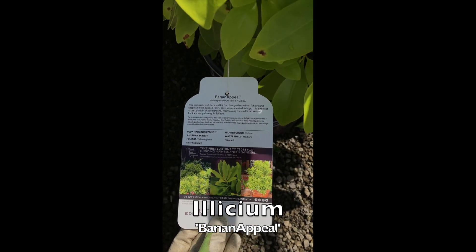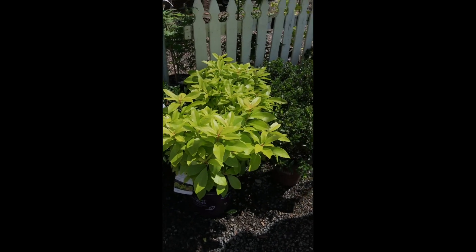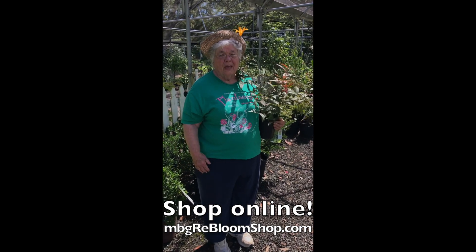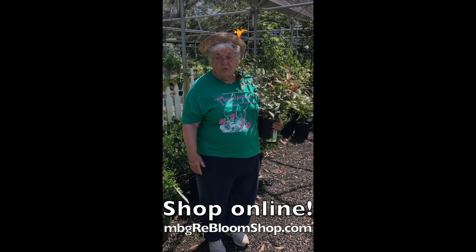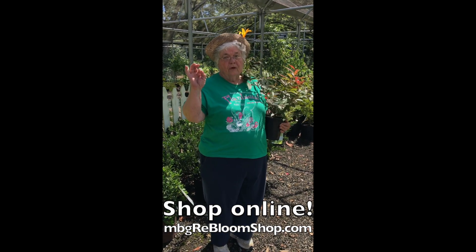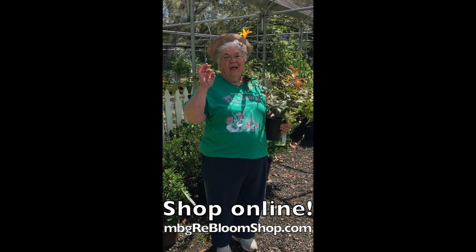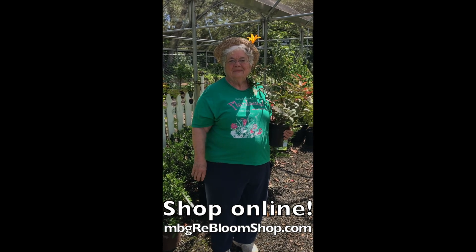So come by, see us, let's take advantage of all these beautiful things. Jenny will have them on her catalog real soon. We're expecting you to drive up and say, 'I'm here for one of those gorgeous things that Bill was talking about this morning.' Have a wonderful day. Thank you.